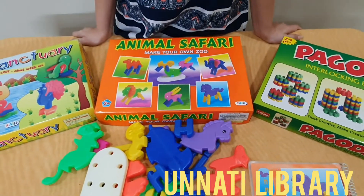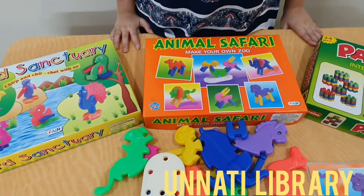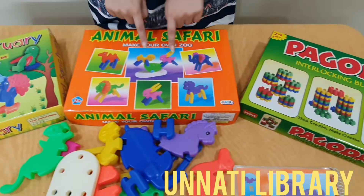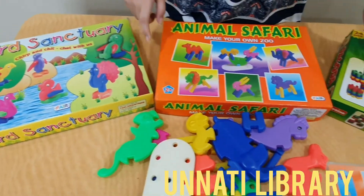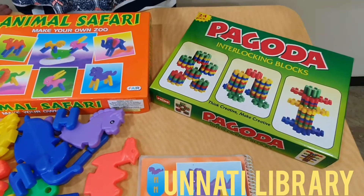Today I am going to introduce to you this block scheme. The age group for this scheme is 2 years and above and there are 3 different ways. This one is for the zoo animals, this is the birds, and this is a similar block scheme that can help develop the child's hand-eye coordination and motor skills.